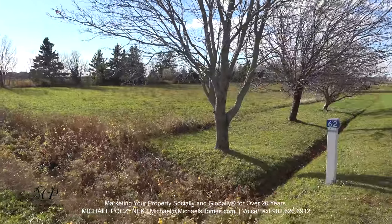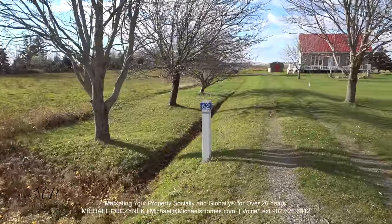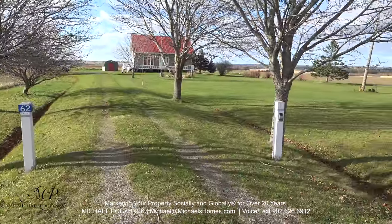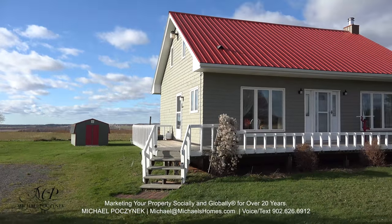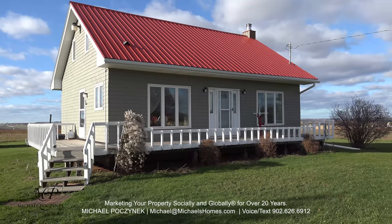Welcome to your new country home, located at 62 New Cove Road, east of Charlottetown, situated on 10 acres. As you can see on this windy November day, it is a pretty private country setting that is surrounded with water views.